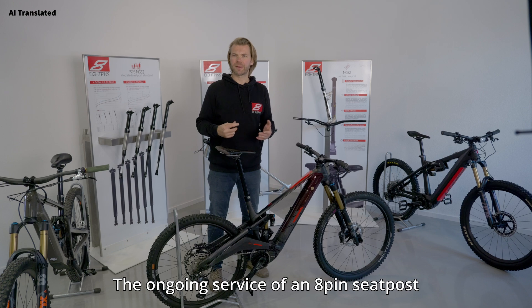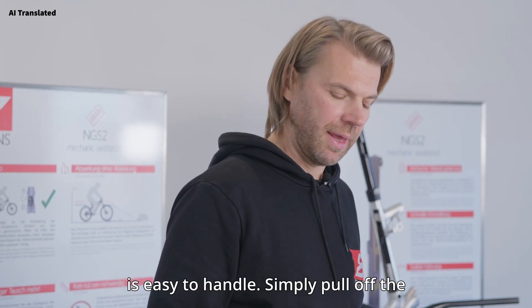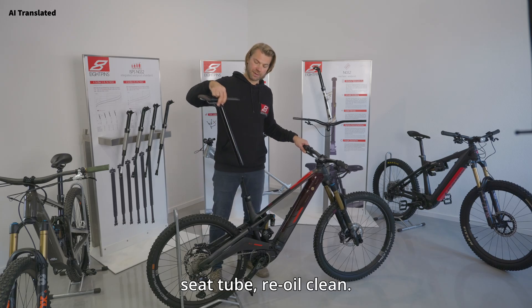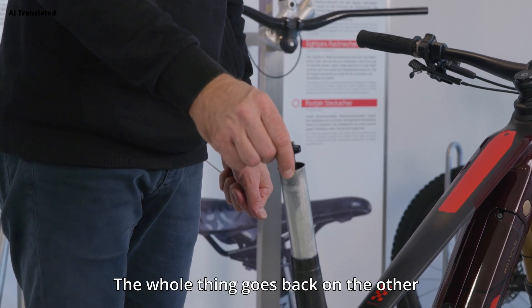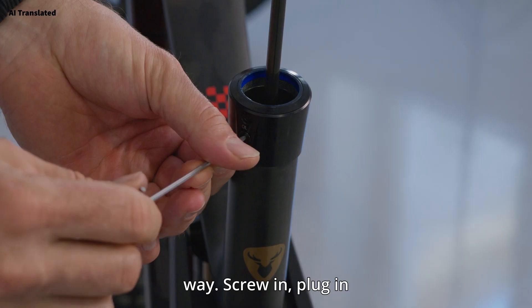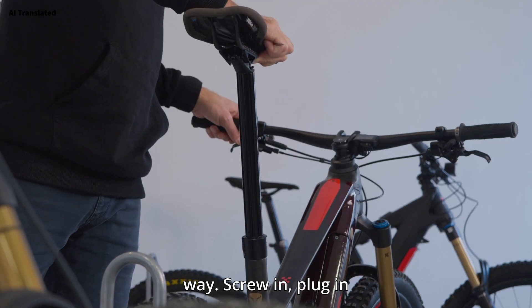The ongoing service of an 8pins seat post is easy to handle. Simply pull off the seat tube, re-oil, clean. The whole thing goes back on the other way — screw in, plug in, done.